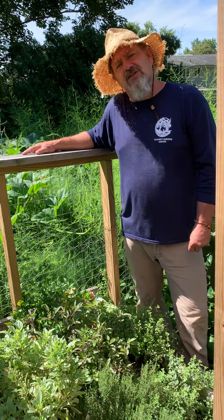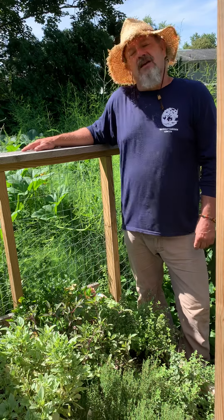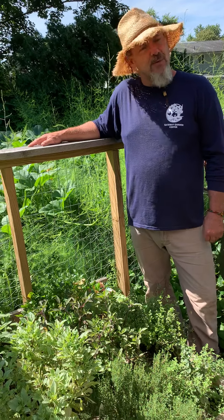Good morning, Rich here from Gateway Garden Center in Hockessin, Delaware, talking about home gardening and vegetable production.